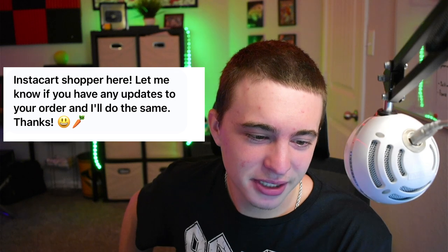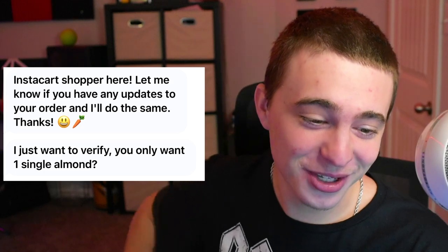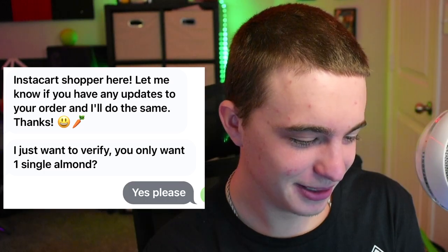I was making food and I just got an alert that someone started my order. Let's go to the computer and see what's going on — someone took it, someone took the order. I'm honestly kind of surprised. So they're a five-star shopper. The message says: 'Instacart shopper here, let me know if you have any updates to your order and I'll do the same. Thanks. I just want to verify — you only want one single almond?' I replied: 'Yes please.' I wasn't sure if anyone was actually going to take this order — I thought this video was going to be a flop.